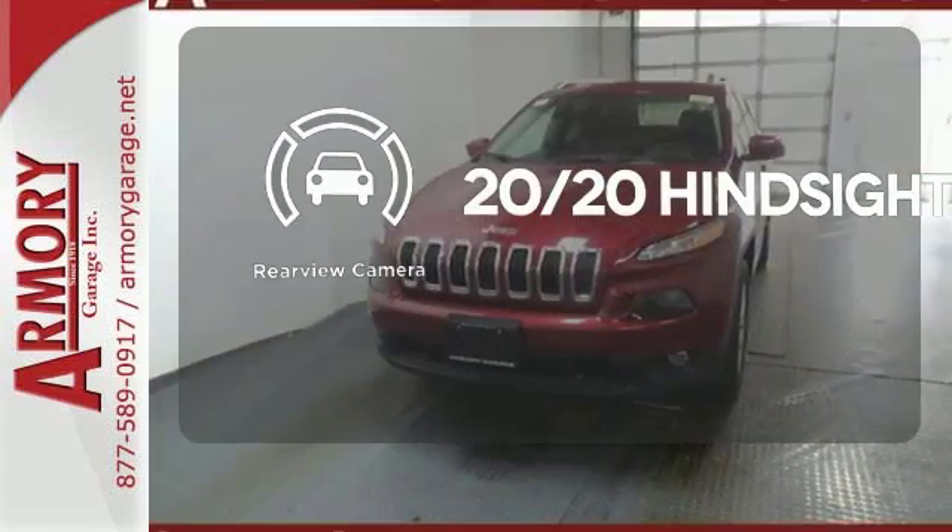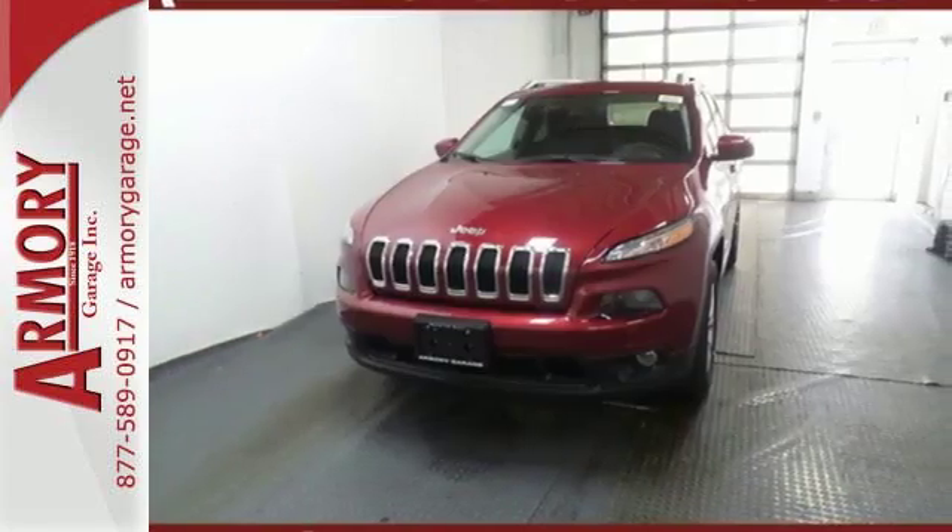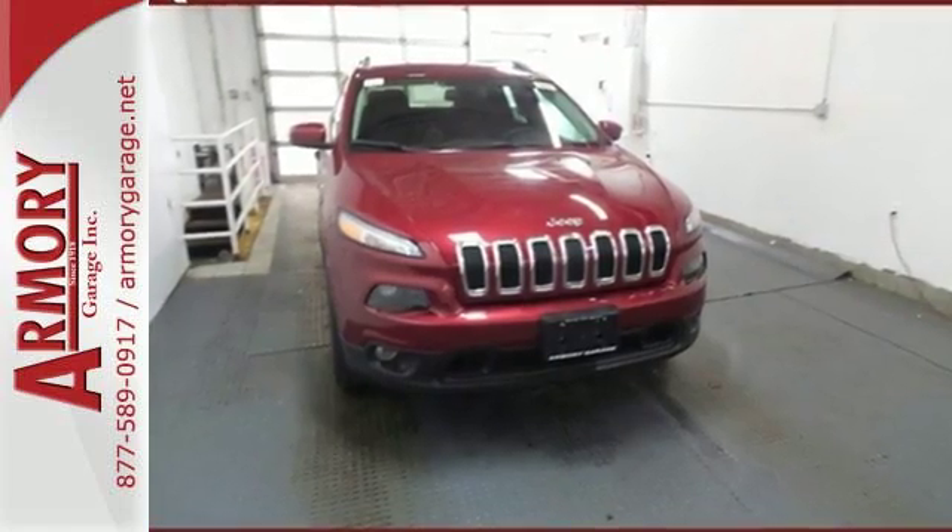See objects previously out of sight with a rear-view camera. Discover the Jeep life when you come check out this Cherokee today.